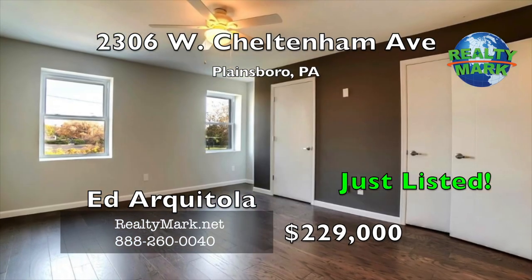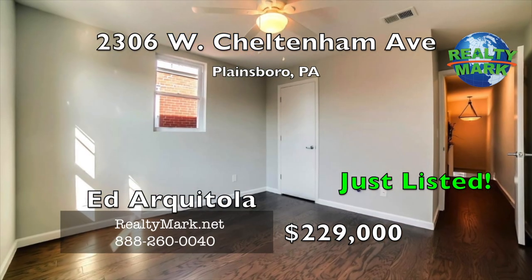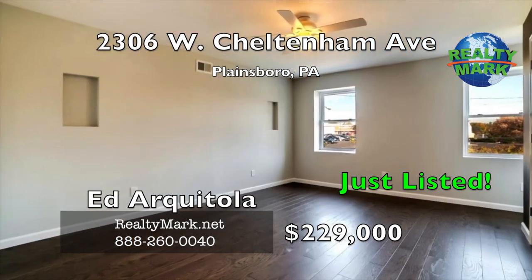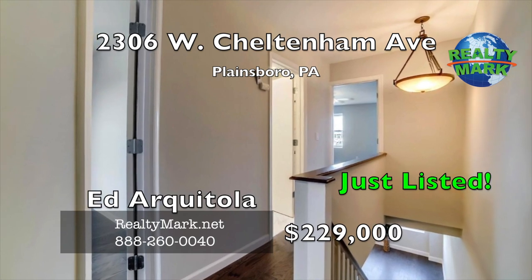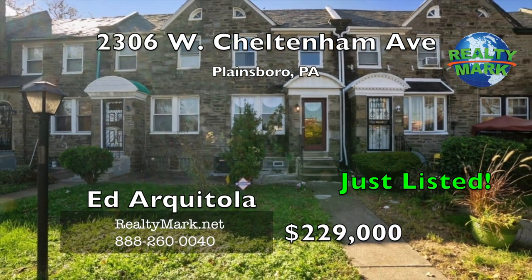New water heater and a ton of storage space. Not to mention new plumbing, new electrical service box and a line at 200 amps that can take the extra load of appliances and today's electronics. New windows and roof. No worries for maintenance for years to come. Call Ed Archeatola for more details.